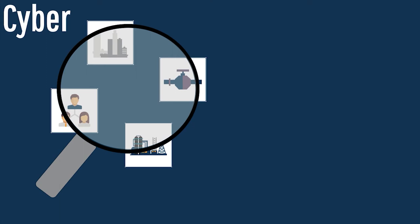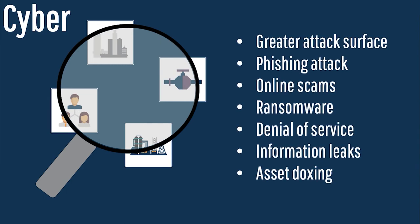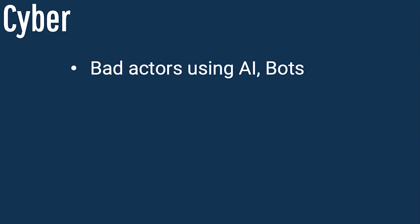It took no more than a few seconds before bots out on the internet — run by cybercriminals — had discovered the new asset online and began trying to attack it to understand its vulnerabilities. What's most alarming is that bad actors are applying these new digital tools like artificial intelligence and bots to carry out cyber activities, equipping their business models with the same digital tools that businesses are trying to use to improve performance.